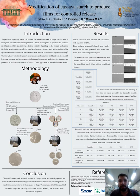Biopolymers, especially starch, can be used for controlled release of drugs, as they tend to have great versatility and tunable properties. Starch is susceptible to physical and chemical modifications, which can improve a desired property depending on the product application.